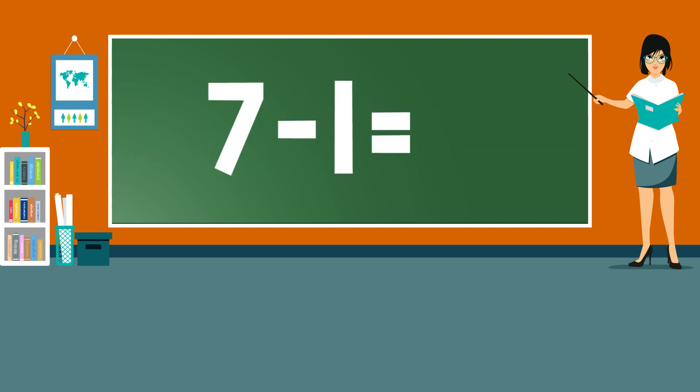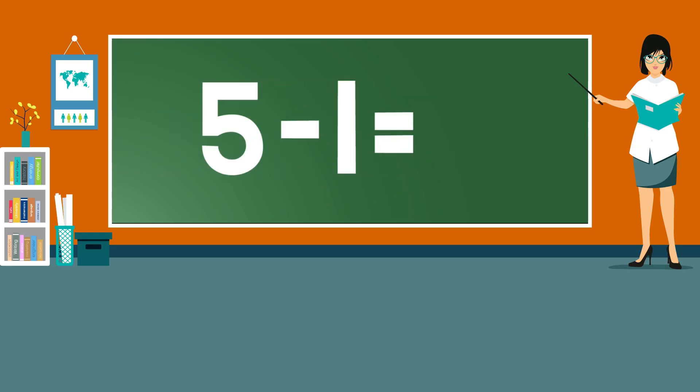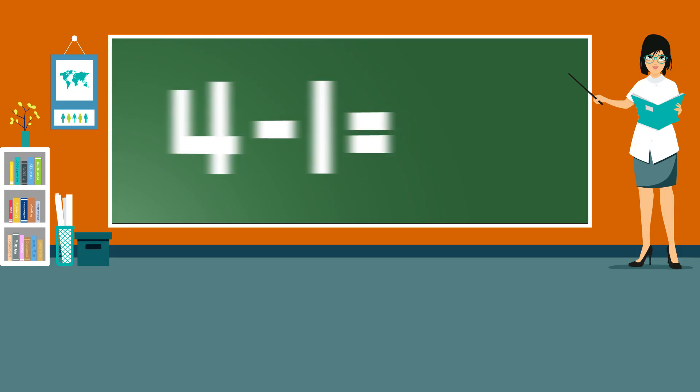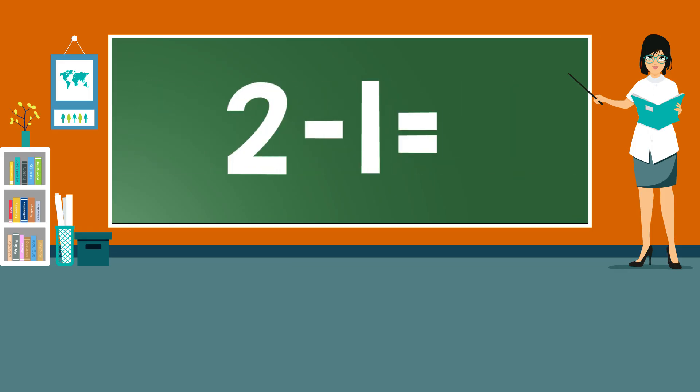7 minus 1 equals... 6 minus 1 equals... 5 minus 1 equals... 4 minus 1 equals... 3 minus 1 equals... 2 minus 1 equals...